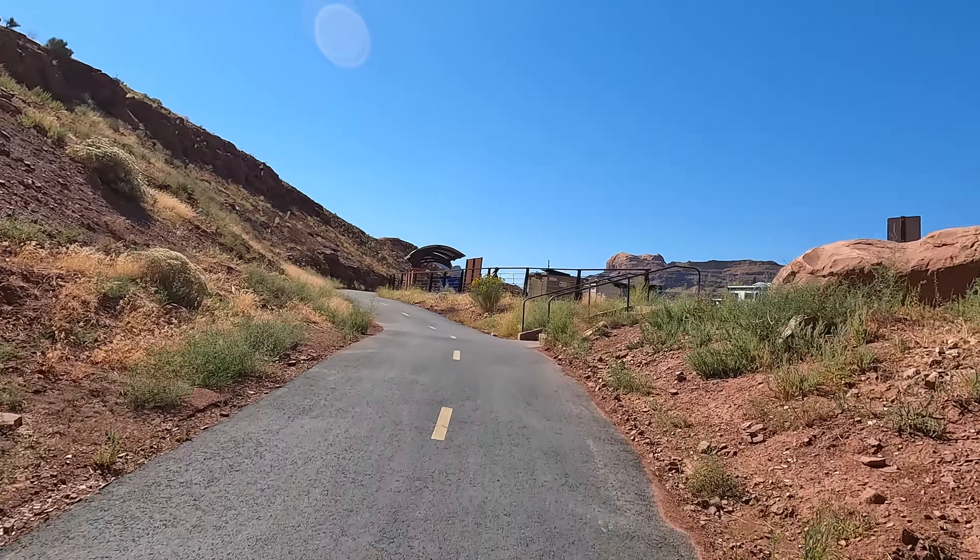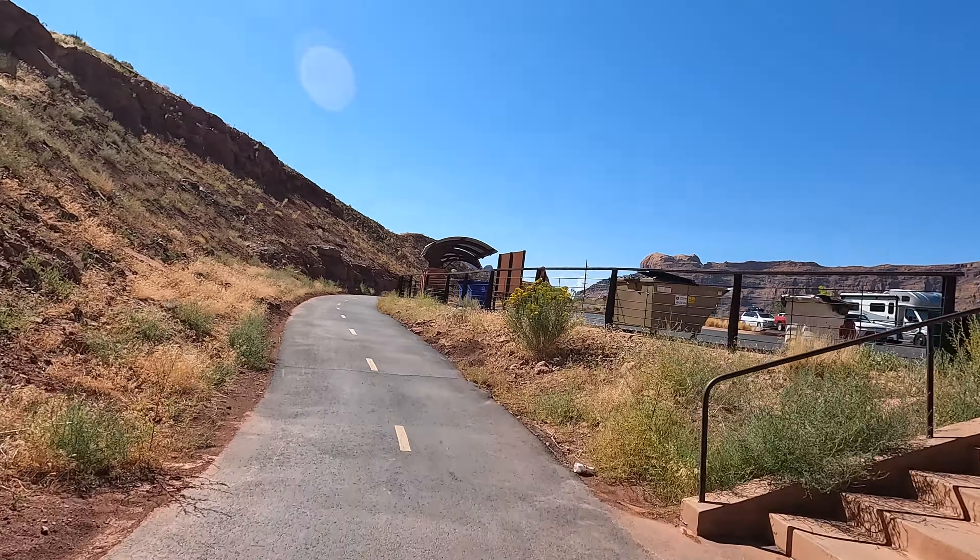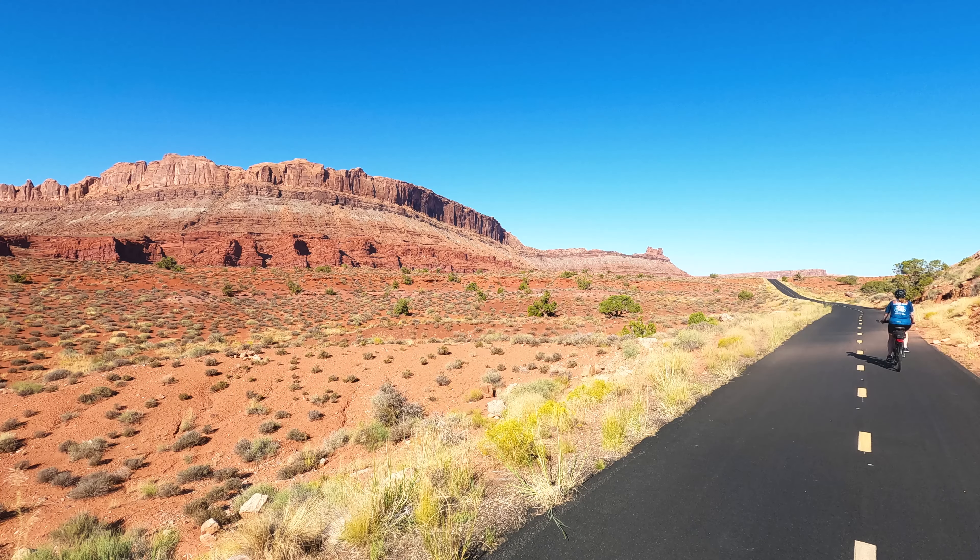The Moab Canyon Pathway is a short ride, but it certainly is a beautiful ride and a great way to see the scenery of southern Utah.